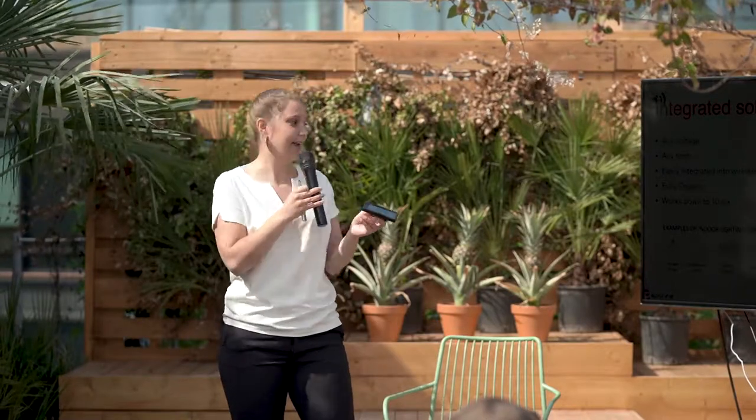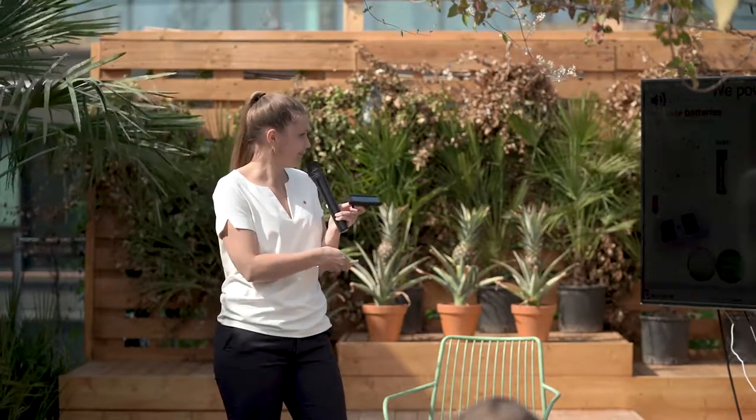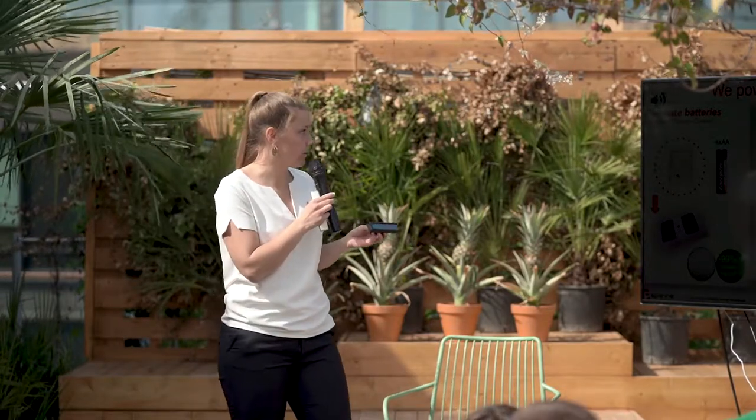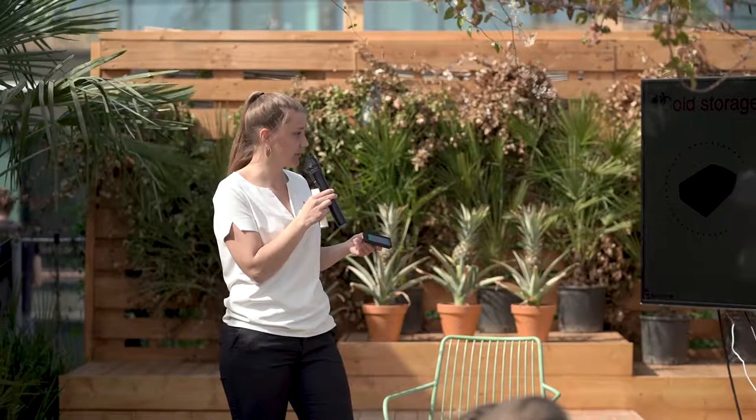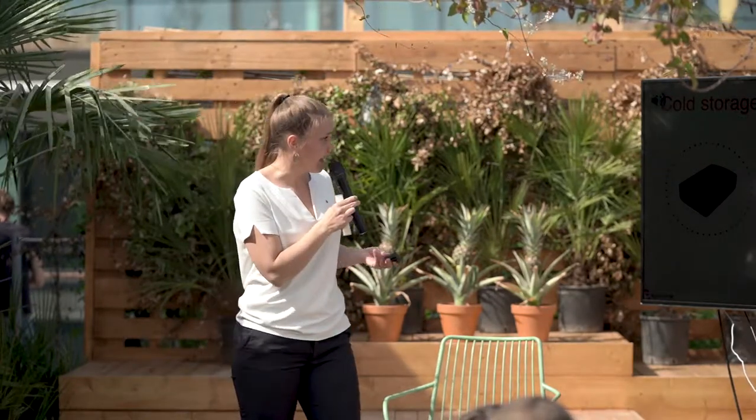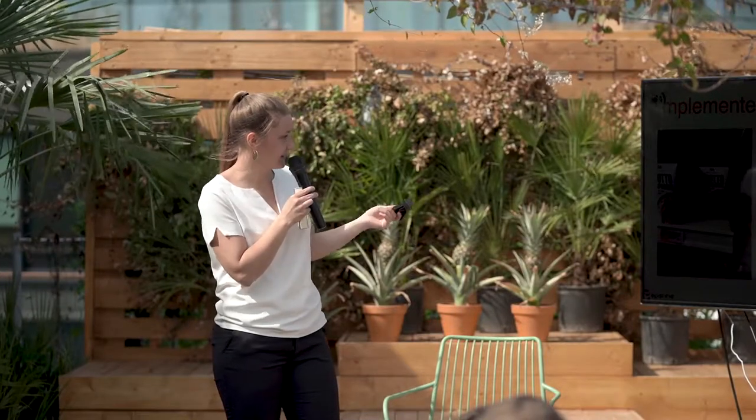We provide value by either eliminating batteries completely, extending the battery lifetime, or providing augmented functionality to the sensor. We have integrated our sensors into a temperature sensor for cold storage. Our solution becomes even more competitive since batteries lose up to 75% of their capacity in freezers at minus 20 degrees Celsius. Together with TempOnline, our commercial partner, we have integrated a sensor series at ICA, powered completely with the indoor light in the grocery store.